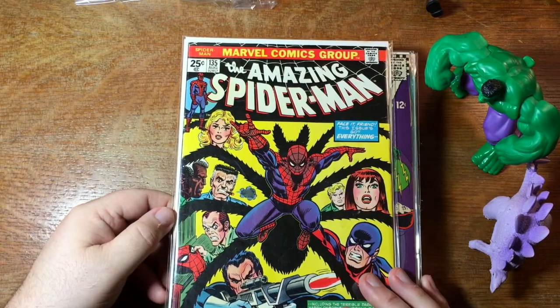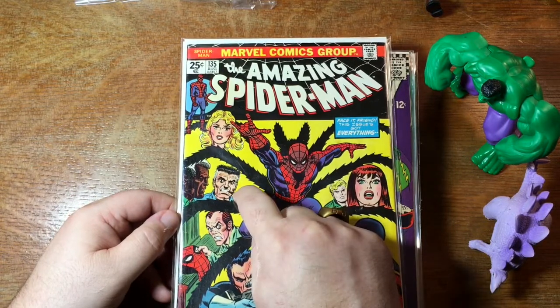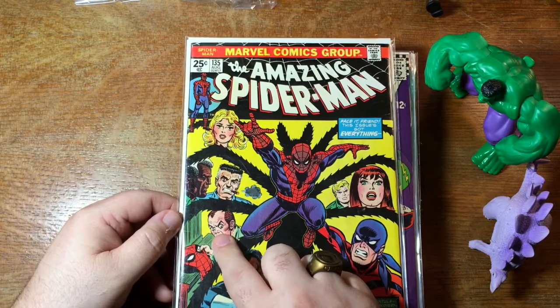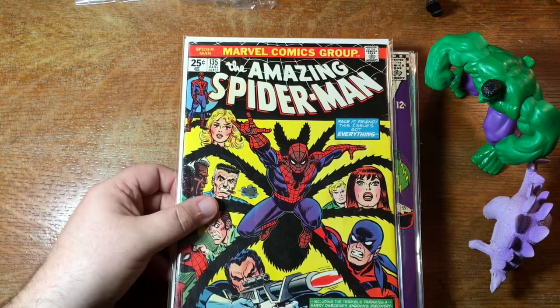Amazing Spider-Man number 135 — some Punisher, some Tarantula, J. Jonah being J. Jonah, looking particularly menacing, and Mary Jane. Yeah, that's a good book. Gotta like that.